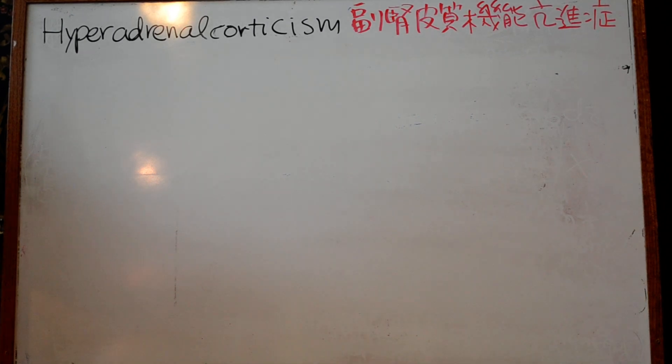Today's review is about hyperadrenocorticism. In practice, when a dog presents being fat, cold-seeking, with non-pruritic bilateral alopecia, you should have HAC (Cushing's) at the top of your differentials.